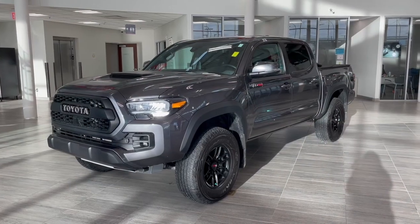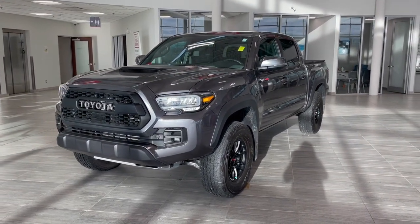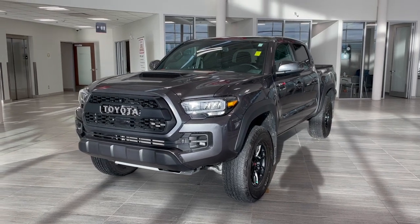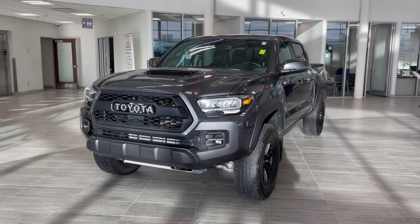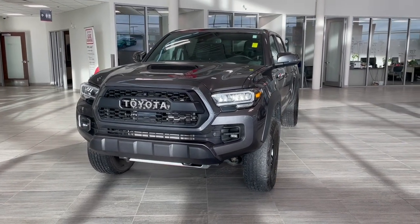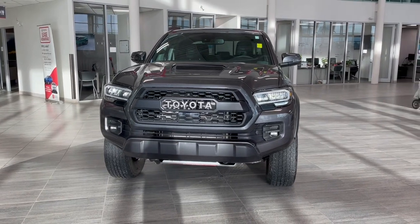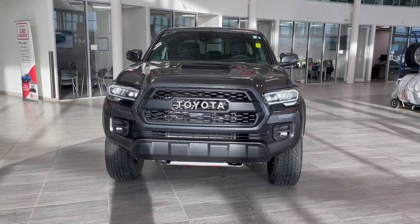Thank you for watching our video walk-around on this 2021 Toyota Tacoma, with some great interior features that include heated seats, dual zone climate controls, along with storage compartments underneath and behind the rear seats. We are located at Toyota Northwest Edmonton on 137th Ave and St. Albert Trail.